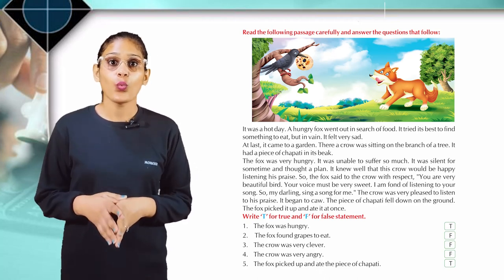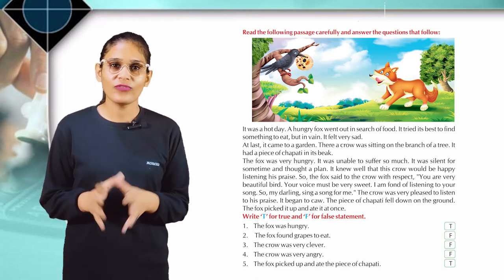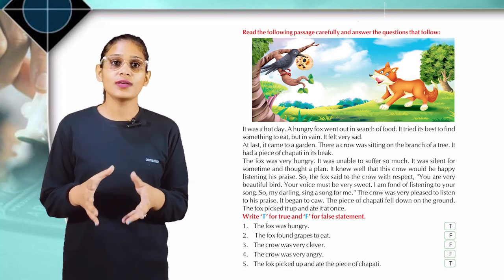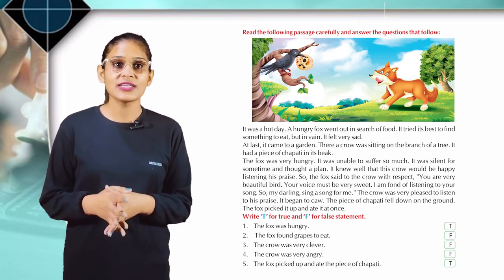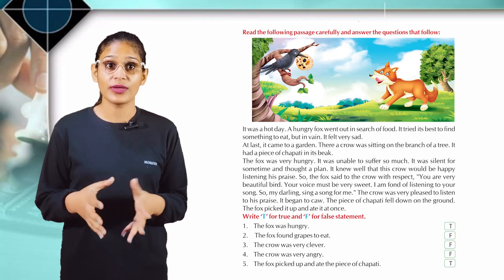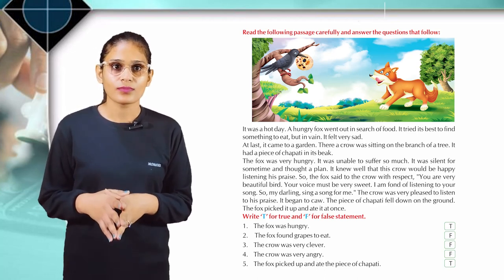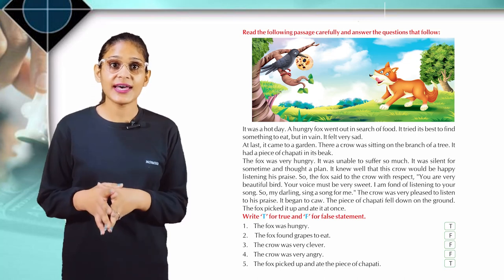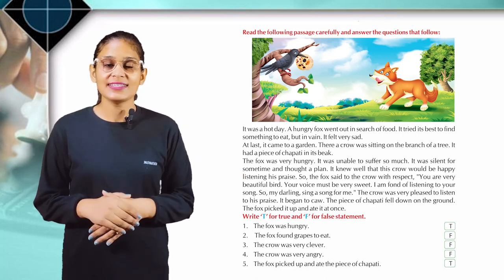So the fox said to the crow: 'With respect, you are a very beautiful bird. Your voice must be very sweet. I am fond of listening to your songs. So, my darling, sing a song for me.' The crow was very pleased to listen to its praise and began to caw. The piece of chapati fell down on the ground. The fox picked it up and ate it at once. That's how the fox got the chapati.